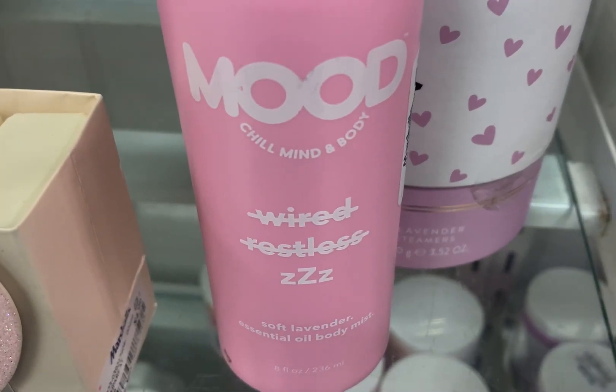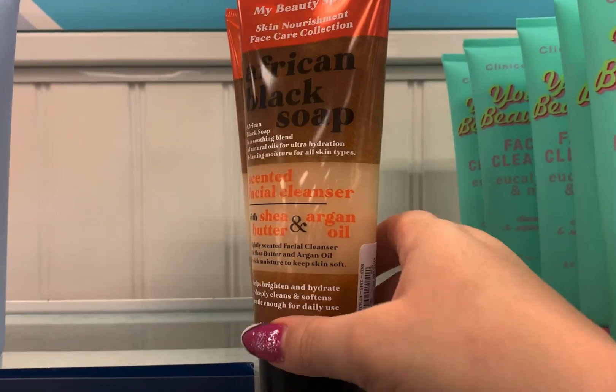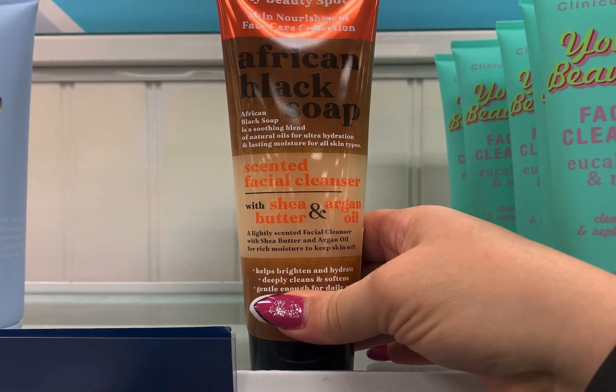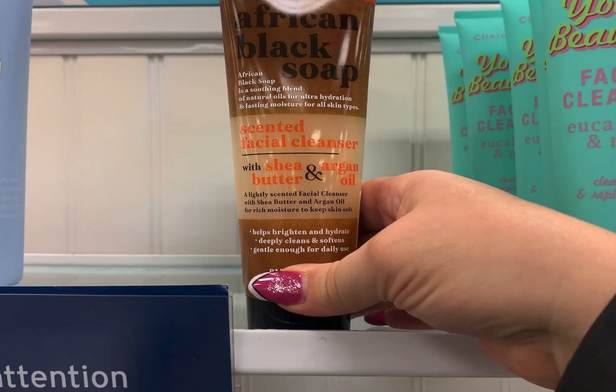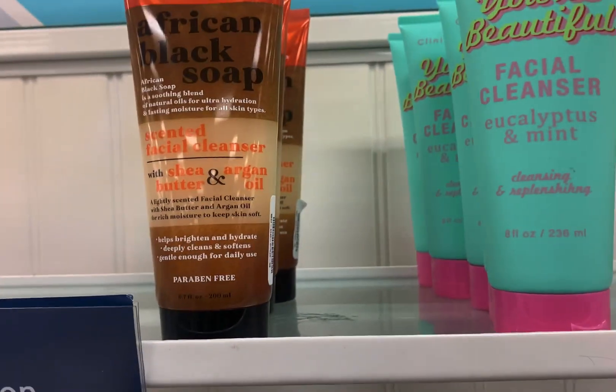This I never heard of — Mood Essential Oil. And then they had the African Black Soap. This was a facial cleanser. It looked like it would be a little bit too harsh for me though — like an exfoliating type scented facial cleanser.